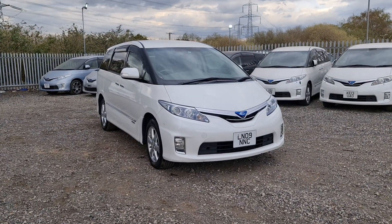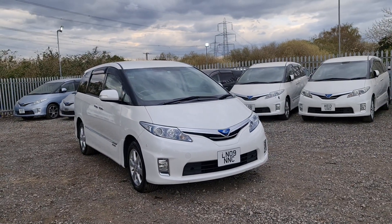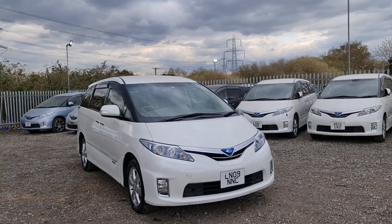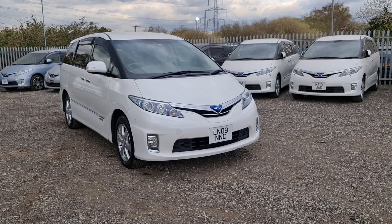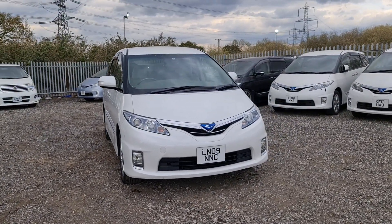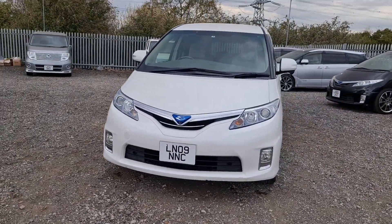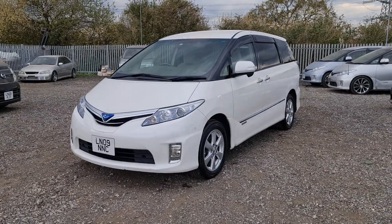Hello and welcome to Go Green Motors as we bring you another stunning look at our Estima Hybrid G Edition — the high spec G Edition eight-seater version in pearl white, looking nice and clean, all serviced and MOT registered, ready to go.